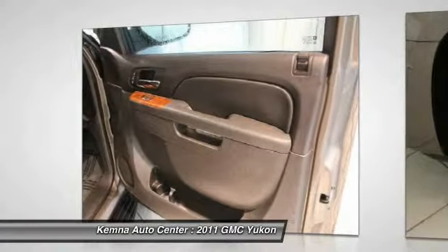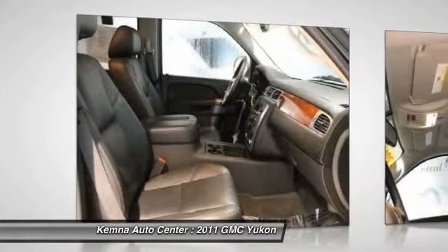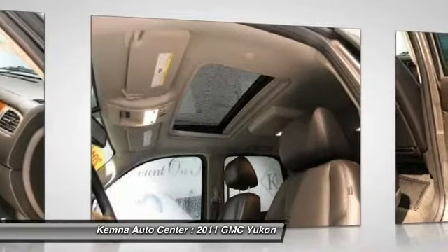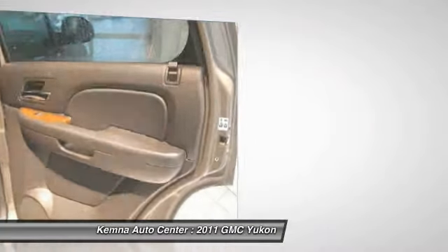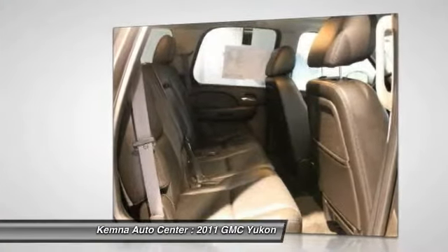Traction control, power passenger seat, dual airbags, power steering, front air conditioning, alloy wheels, four-wheel disc brakes, universal garage door opener, electronic stability control, power windows.